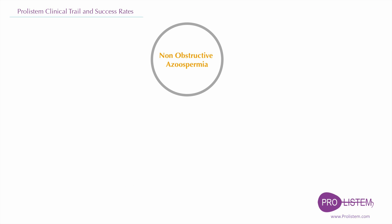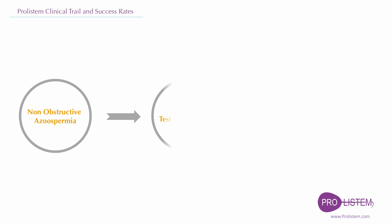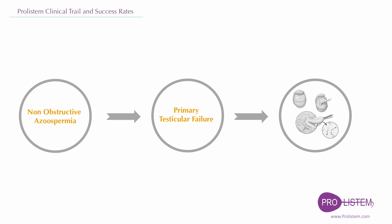In most instances, however, the problem is called primary testicular failure. The only hope for building a biological family is to use sperm retrieved from the testes with assisted reproduction in the form of IVF and ICSI.